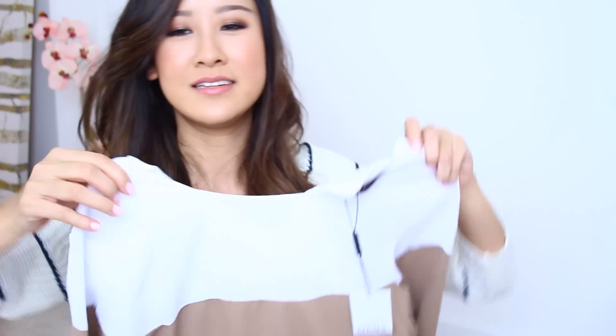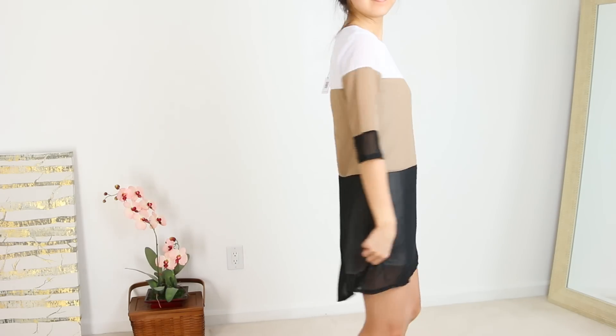I also got this shift dress — I really like shift dresses in neutral tones. I love this one and can definitely see myself dressing it up or down. It fits me really well; this one is a size medium.